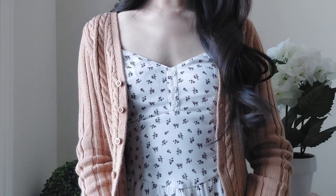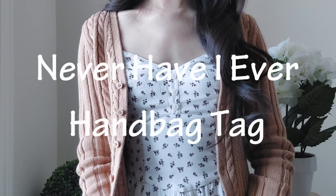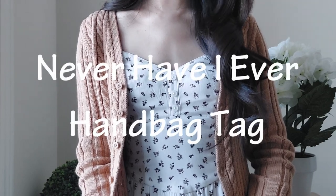Hello everyone, this is Perfect Days here and welcome to my channel. Today I have several questions for you because I'm creating a tag about handbags.